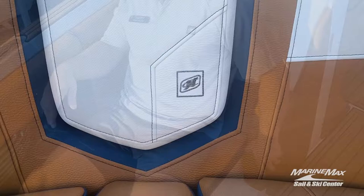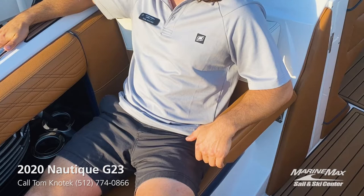When lounging in the bow of this boat, you want to be able to rest both arms out — so you'll have two retractable armrests that you can simply put up or put down.